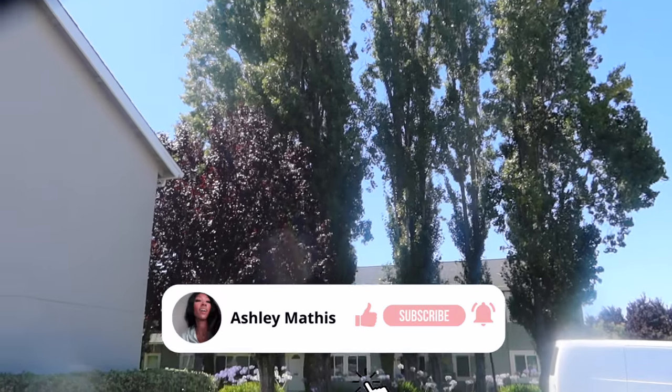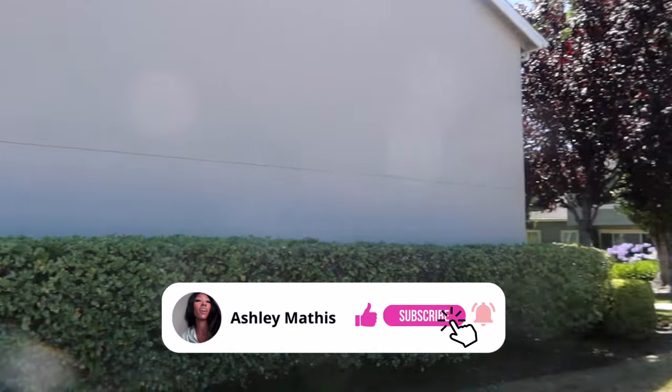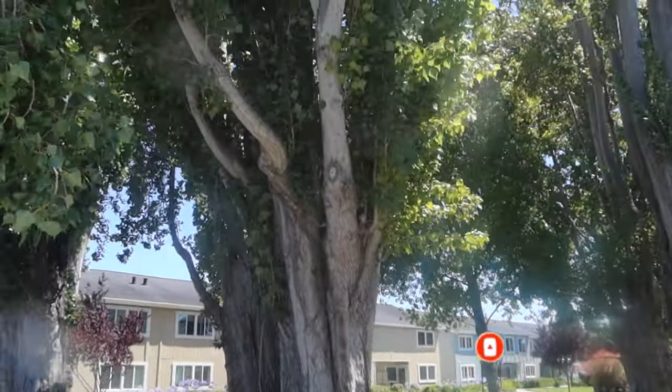Beautiful people, hello! Welcome to my channel. If you are new here, my name is Ashley, please subscribe. If you've been here before, you already know what's going on, family.